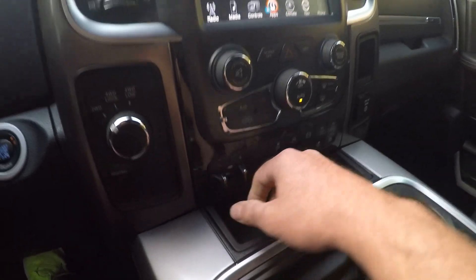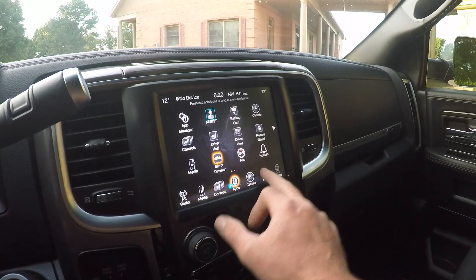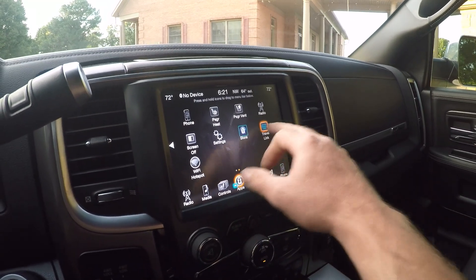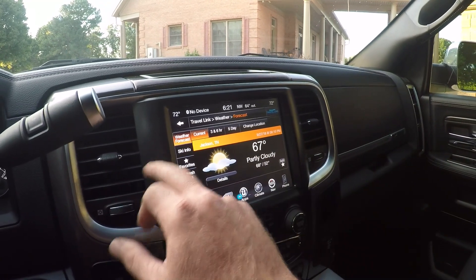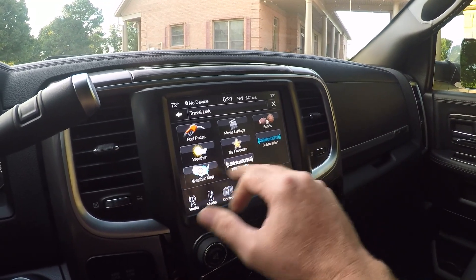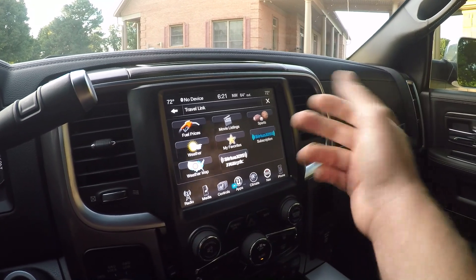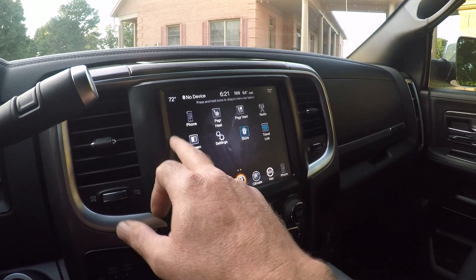Got the nice 8.5-inch touchscreen. This one does have real navigation with the map — they don't all have that. Get all your apps, you got your travel link — it's still activated but you have to subscribe. Got the weather map that shows you all the rain; takes a minute to load up but there it is.